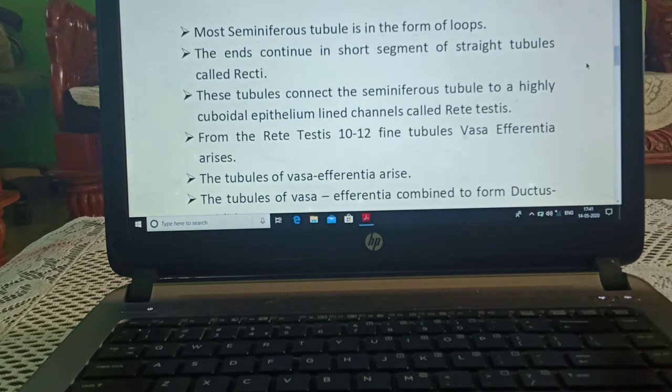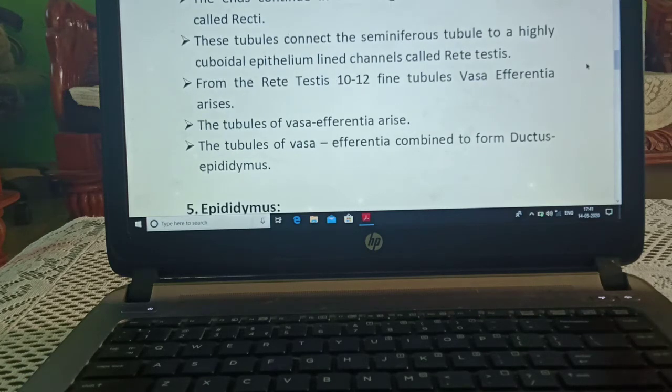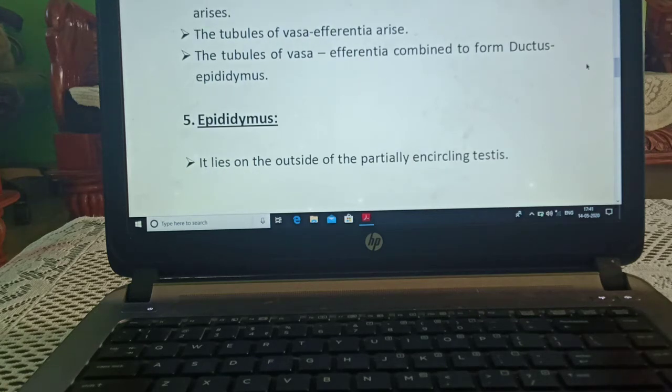Most seminiferous tubules are in the form of loops; the ends continue in short segments of straight tubules called tubuli recti. These tubules connect the seminiferous tubules to highly cuboidal epithelium-lined channels called rete testis. From the rete testis, 10 to 12 fine tubules called vasa efferentia arise, and these combine to form the ductus epididymis.